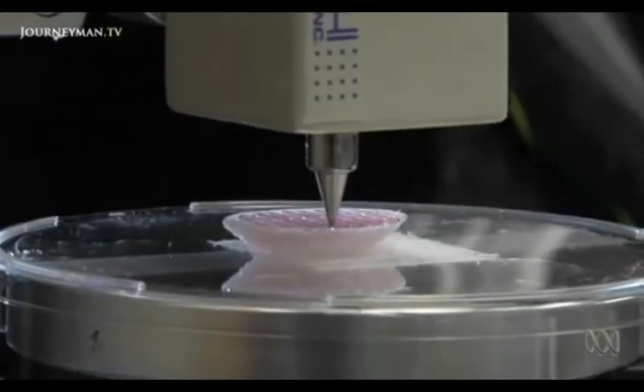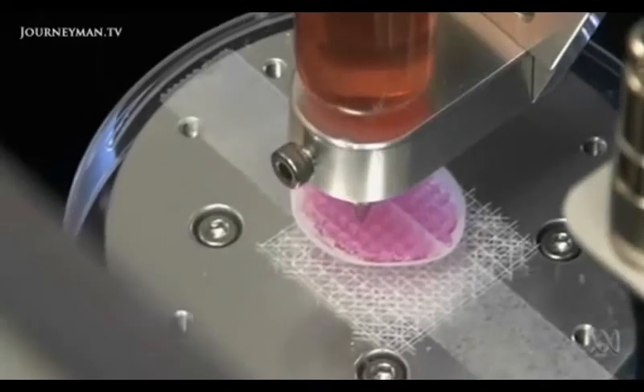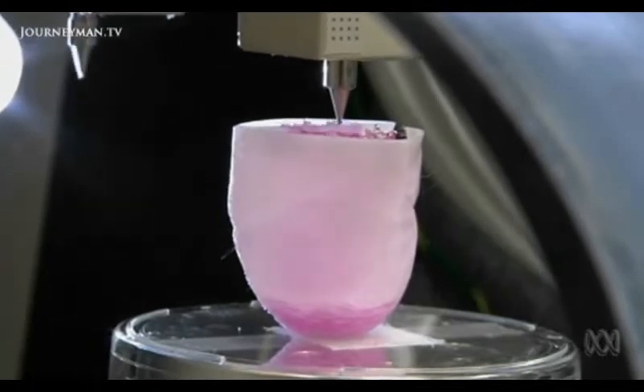Artificial liver and kidney transplants are still some way off because they're so complicated. Kidneys have a very complex structure as a solid organ. Unlike flat structures like skin, which are the simplest, or tubular structures like blood vessels or urethras at a second level of complexity, or bladders at a third level, kidneys are a solid organ at a fourth level of complexity — requiring many more cell types and much more sophisticated engineering methods.